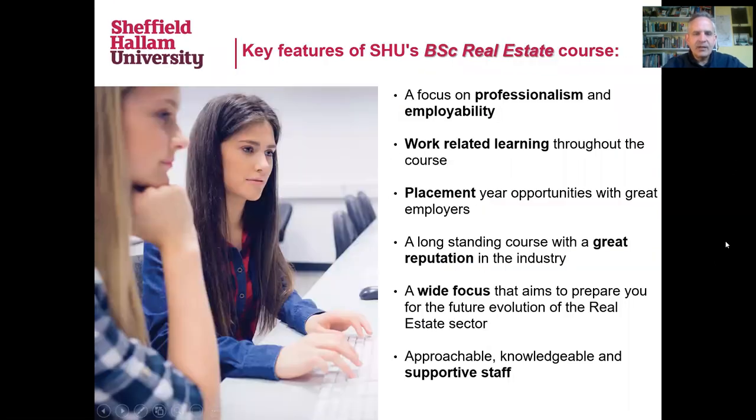We've been running a course here at Sheffield Hallam for over 40 years, and in that time we've accumulated loads of connections with industry, lots of good reputation out there in the marketplace, and lots of really experienced staff who've got experience of practice in the UK real estate sector. Coming here, you're joining a course that is very much focused on professionalism and building your employability from day one.